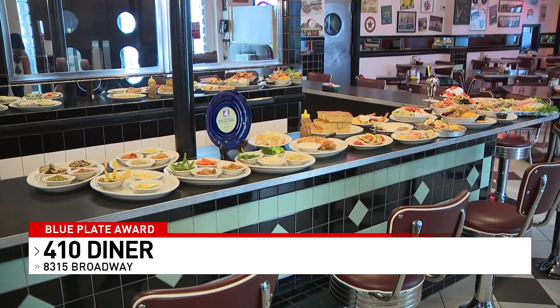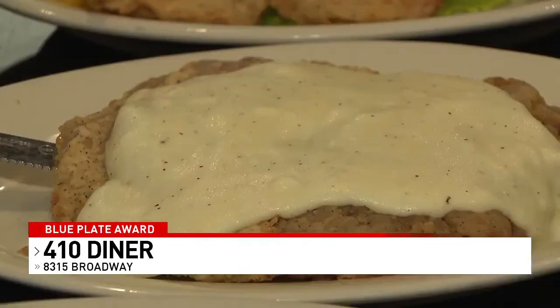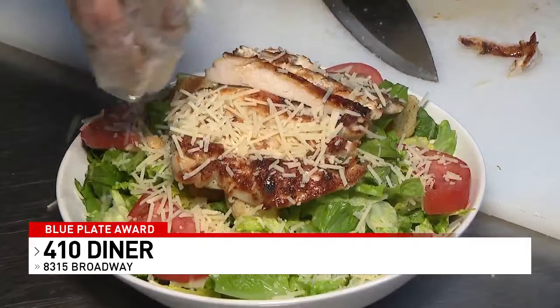Some of the most popular entrees include the chickadee platter, trout with lemon butter, chicken California, salmon, chicken fried steak, fried shrimp, raw oysters, keelin-eat shrimp, and the crispy fried chicken salad.